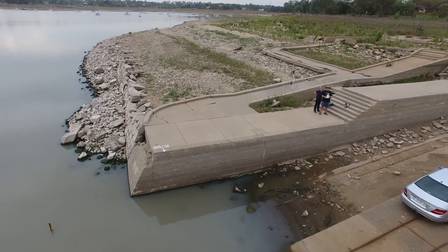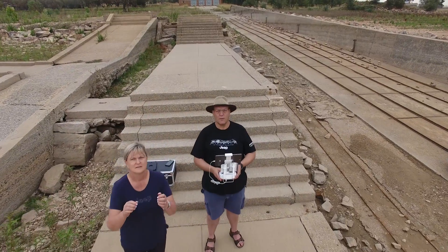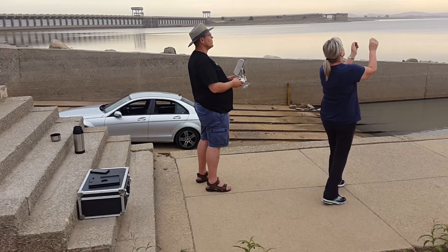My wife and I like these early morning excursions, and as a bonus she gives me a hand with the drone. Thanks my angel, you're a star.